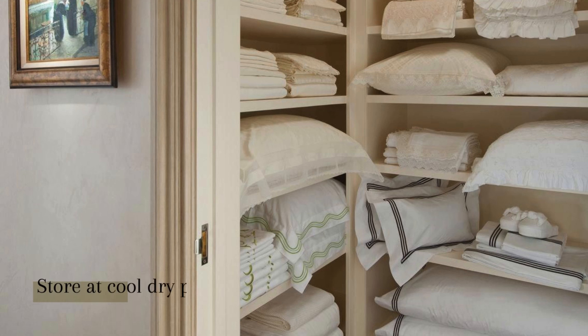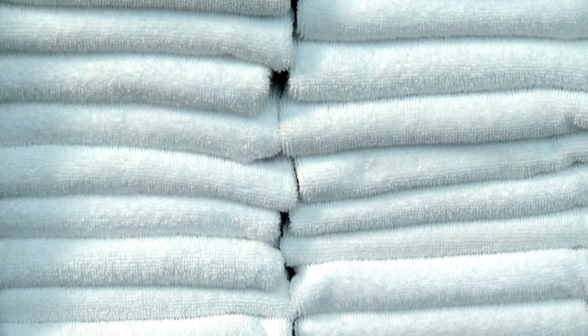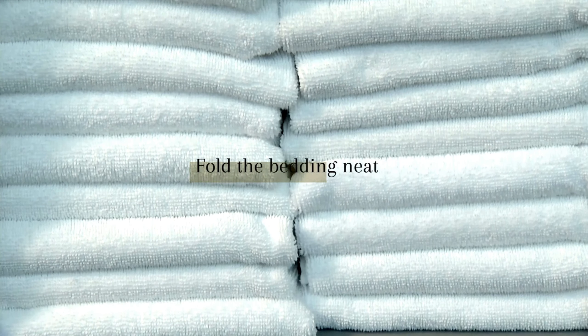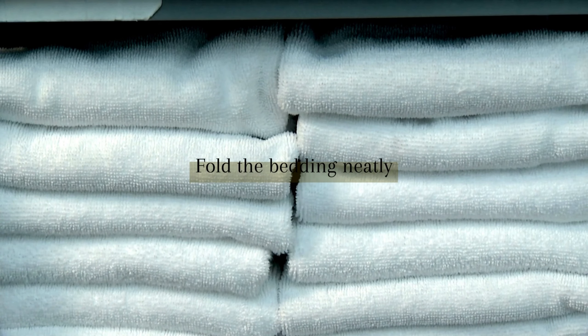Storing your bedding correctly is equally important. A cool, dry place is the perfect environment. This prevents the development of mildew or unpleasant odors that can ruin your bedding. And when it's time to put your bedding away, fold it neatly. This minimizes wrinkles and keeps your bedding looking fresh and ready for the next use.